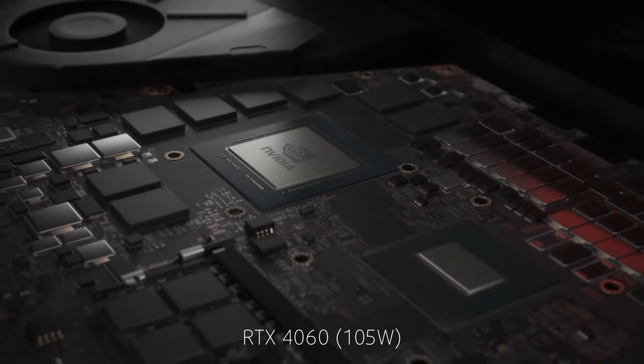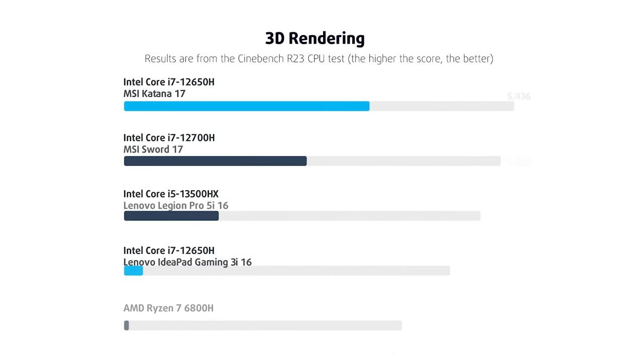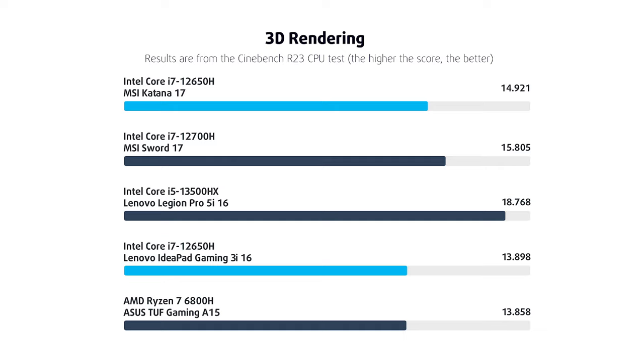However, you can upgrade to the RTX 4070 with the same TGP. The processor does well, scoring higher than the Ryzen 7 6800H and the same Core i7 inside the IdeaPad Gaming 3i from last year.